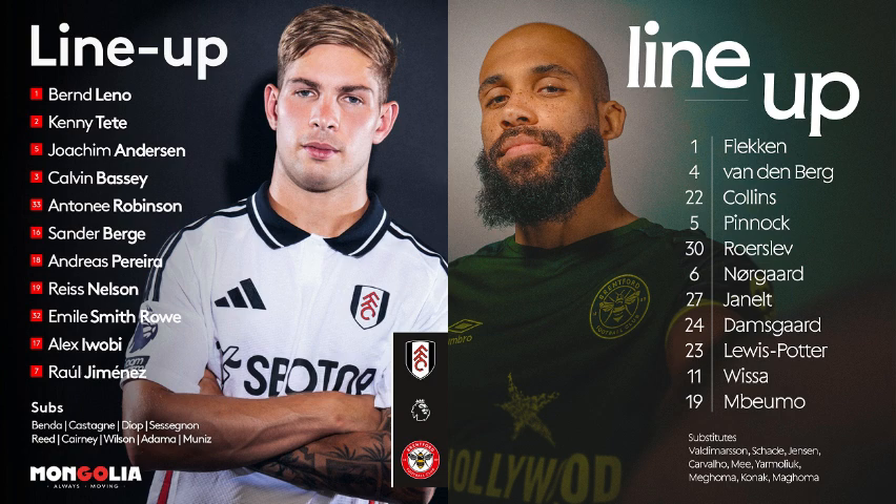Brentford high on the press with four lurking on the edge of the box. They send it short and wide to Anderson who clips it into the night sky. Pinnock allows it to bounce, hooks it back towards Mbeumo, who squeezes into the box and bounces off the chest of Leno. Leno has to recover and scurry to the left edge of his six-yard box and pull it in. Good defending from Robinson — he matched the run really well. Mbeumo did hit his hand but it looked accidental.